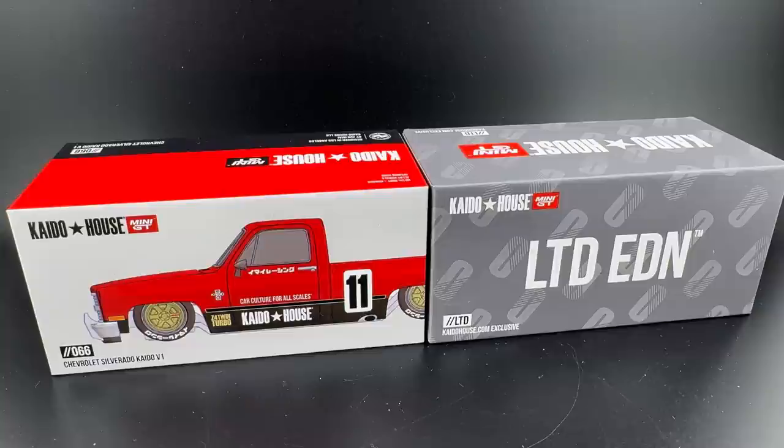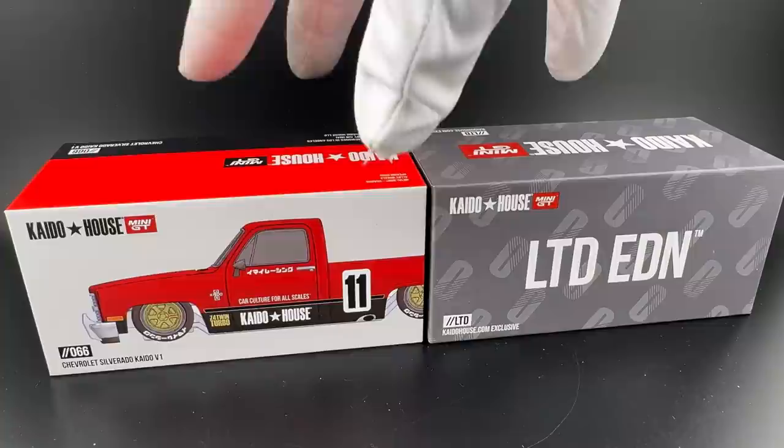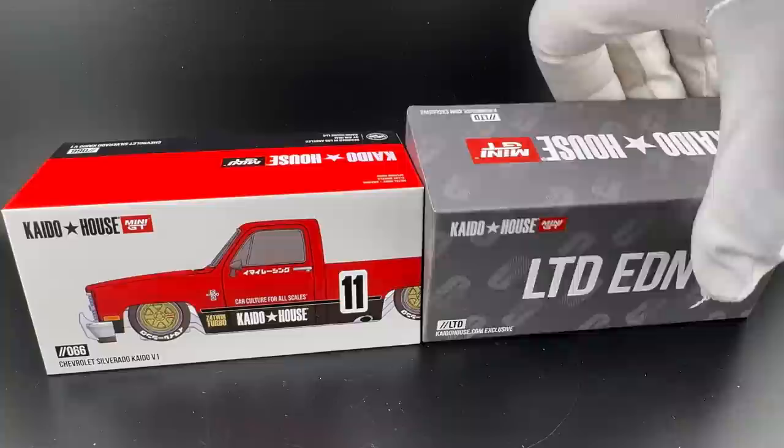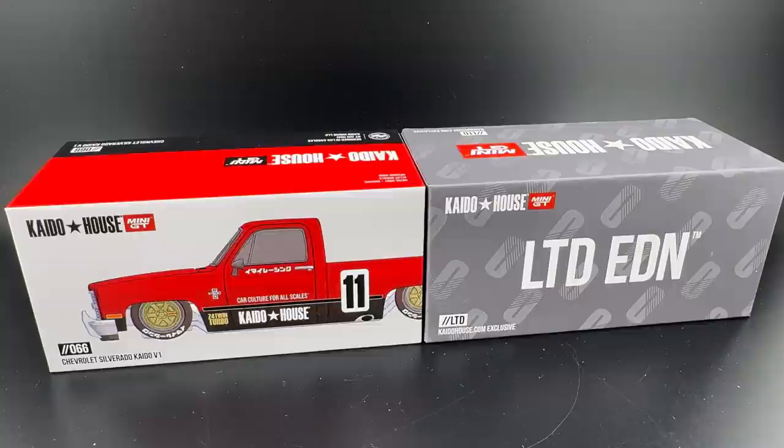Kaido House — that's Jun Imai. Jun used to be at Hot Wheels and made many iconic castings there, then went out on his own, formed Kaido House, and partnered with Mini GT. So he designs these, builds them from the ground up, designs the graphics as well. All of the Kaido House castings — Mini GT has the capabilities of building and producing them. Hence the partnership. It's been fruitful to say the least. We've gotten some great castings from this partnership, from the Kaido House brand.